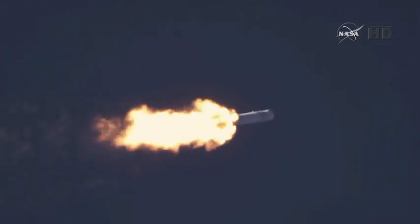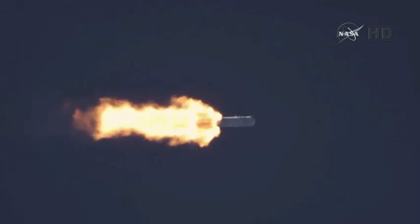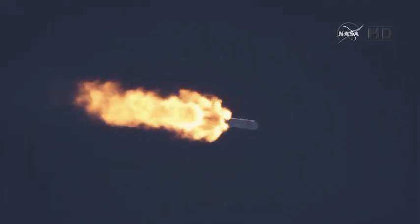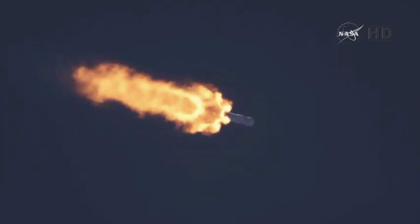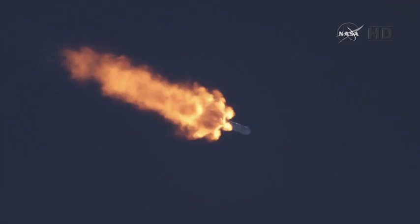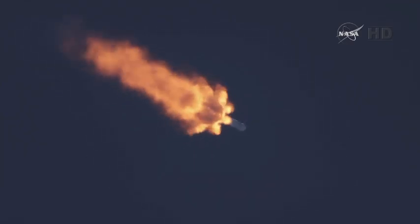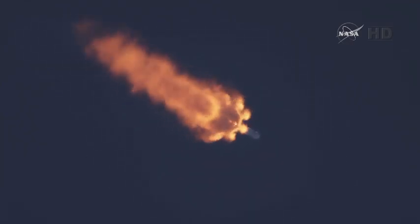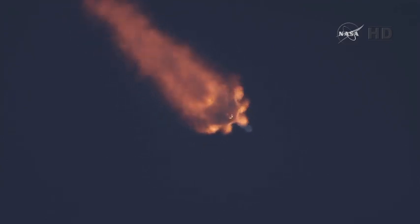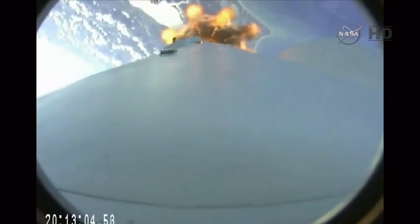The next major milestone: first stage engine shutdown, about 2 minutes and 38 seconds into flight. Back is chilling in. T-plus 2 minutes, altitude 32 kilometers, speed 1 kilometer per second, downrange distance 13.5 kilometers. 30 seconds from first stage engine cutoff.